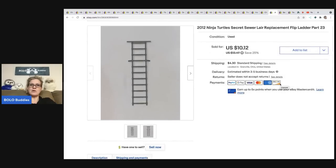This came from a Ninja Turtles playset I parted out. It was missing some pieces — I had watched a YouTube video to put the whole thing together thinking it was complete, and then discovered pieces were missing, so I took it all back apart and sold it as replacement pieces. This ladder sold for ten twelve and the buyer paid shipping so they were all in for fourteen ninety-seven.